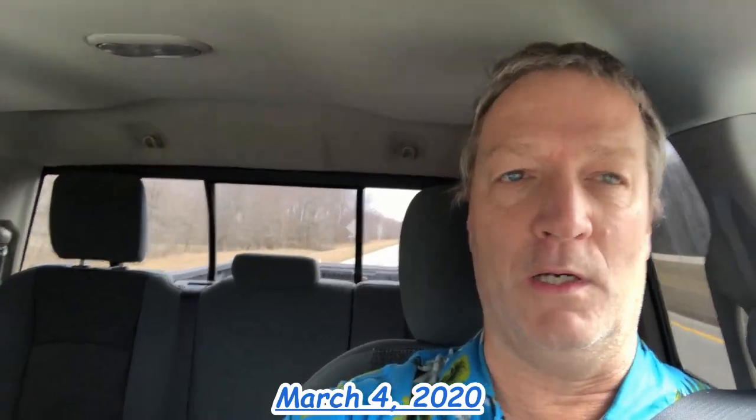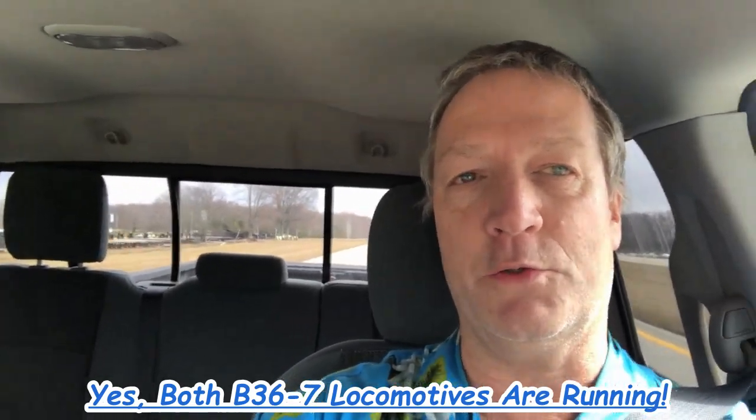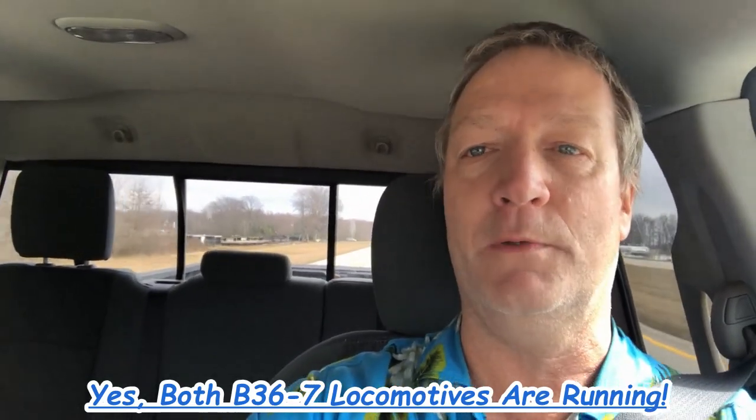Hey folks, Joel Tooth here again and we're chasing the Cincinnati Eastern Railroad. They've got a push-pull operation going on. They're just now coming back from the recycler up in Macon, Ohio. So they've got a locomotive on the front, they pulled out a load, and they got a locomotive on the rear. Short train, but they got some cool locomotives.